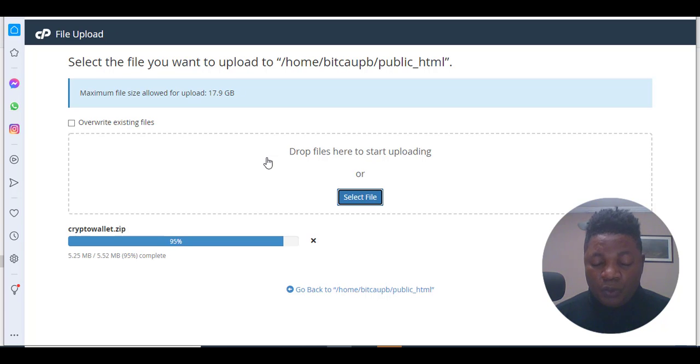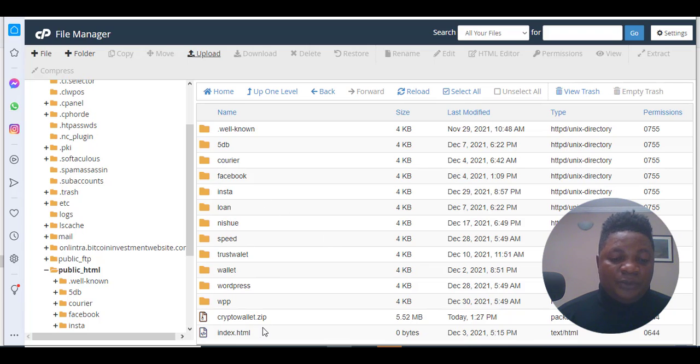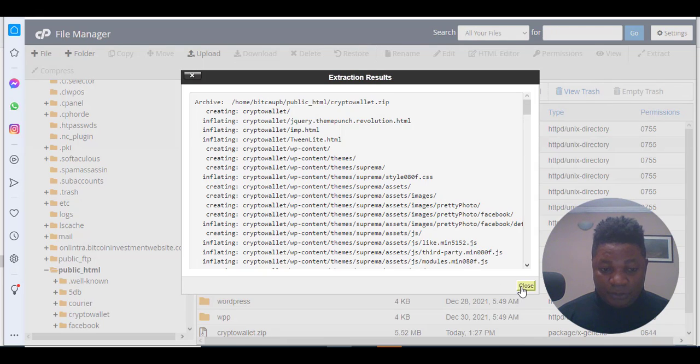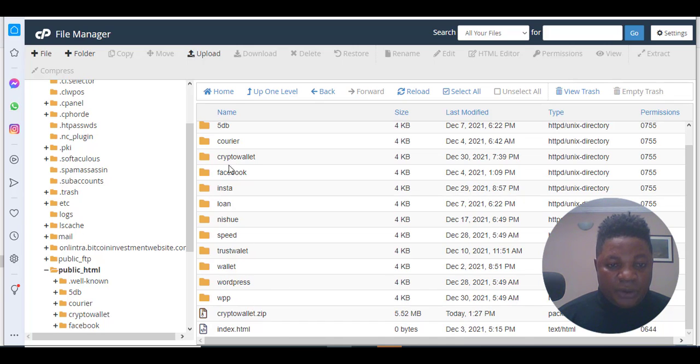A lot of people are embracing the crypto industry and there is always need for crypto wallets. This is why people who create this kind of website always get victims who want to retrieve their wallet phrase. When uploading the file, make sure you see green. Right-click on the zip file, click extract, and the file will be extracted into your crypto wallet folder.